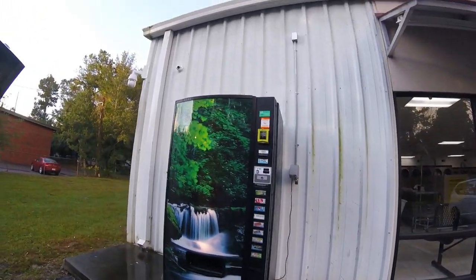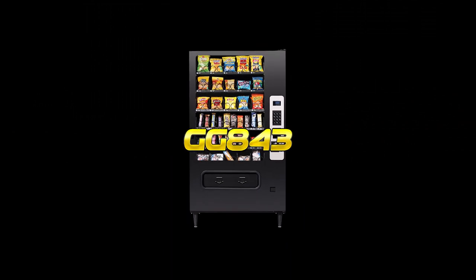There you go — that's an overview of the Dixie Narco 501e here at Galaxy Games 843. Thanks for making it all the way to the end of the video. Don't forget to subscribe to the channel — we're working toward our next milestone and need your help. Click that subscribe button, bell notification, give us a thumbs up, and share our videos with your friends. Thanks so much for your support — this is Matt with Galaxy Games 843, we'll see you next time.